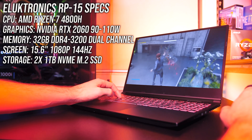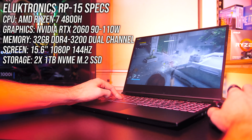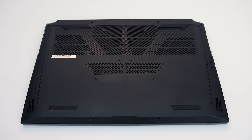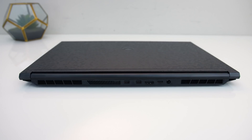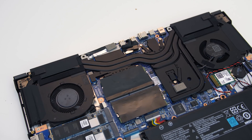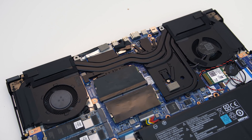These are the specs we're looking at: Ryzen 7 4800H CPU, Nvidia RTX 2060 graphics, and dual channel memory. Air comes in through the large vents underneath which are positioned above the fans, then gets exhausted out of the left and right sides towards the back, as well as from the back corners. There are a couple of fans inside with two heatpipes shared between the CPU and GPU, and it also looks like we've got some VRM coverage.